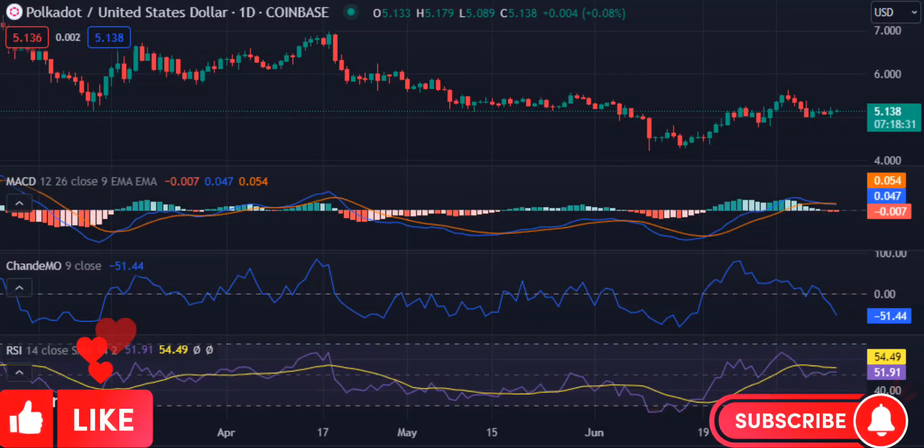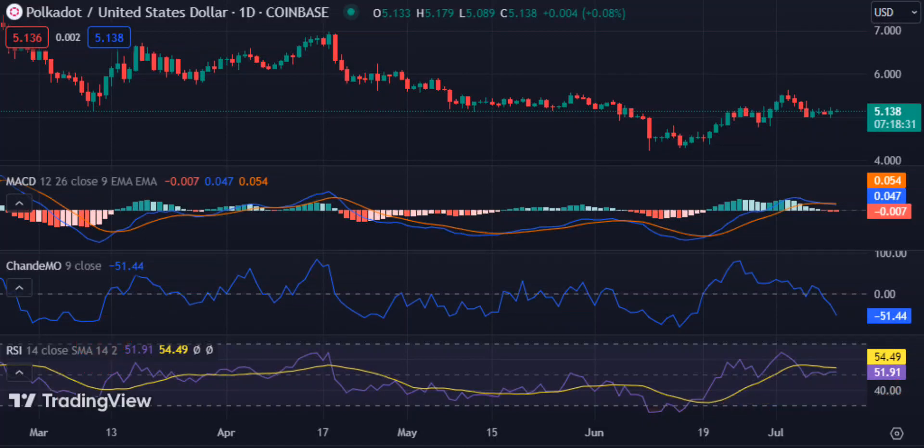Polkadot price analysis. DOT bounces to $5.14 as bulls recharge their momentum. Polkadot DOT price analysis shows a bullish market sentiment. DOT support is seen at the $5.09 level, while DOT faces immediate resistance at the $5.22 mark.